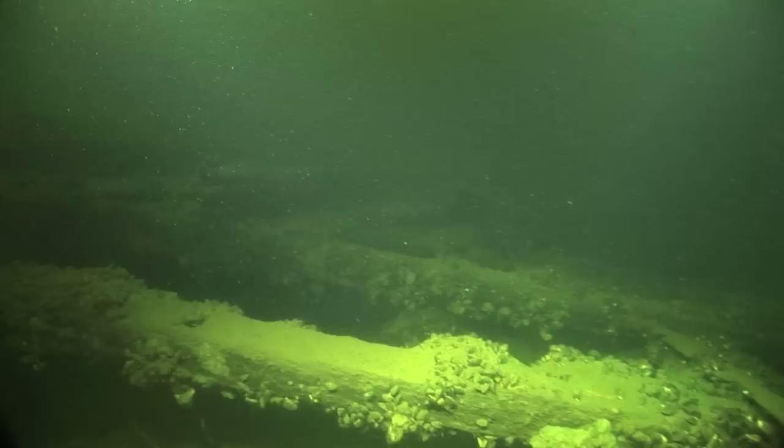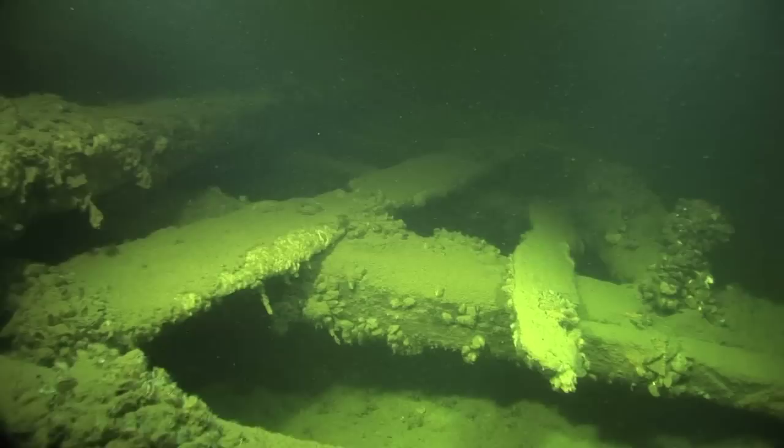Our air is starting to get low so we begin to make our way towards the bow of the vessel. We're looking for the wheel — the thing that the horses walked on that actually powered the ship. So far we can't find it because most of the bottom appears to be covered in silt.